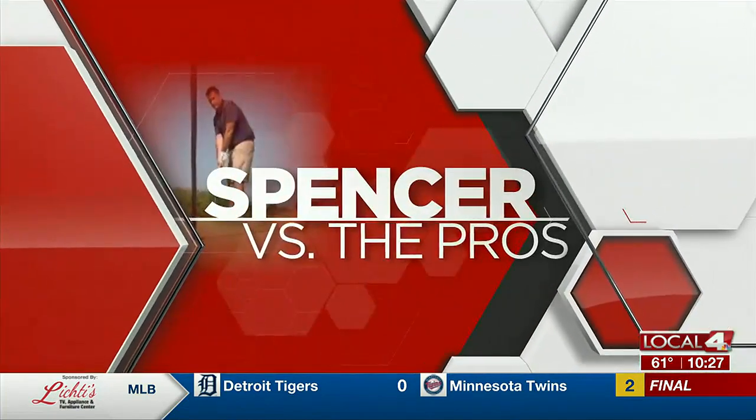Let's head on out to the links. Seven holes up and seven holes down so far in our summer-long Spencer vs. the Pros Golf Series. Somehow, our own Spencer Schubert is clinging to a one-shot lead as he heads west for the first time this season. Next up on his list is Wild Horse Golf Club out in Gothenburg.